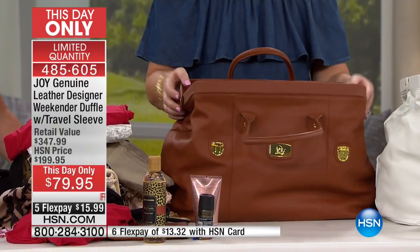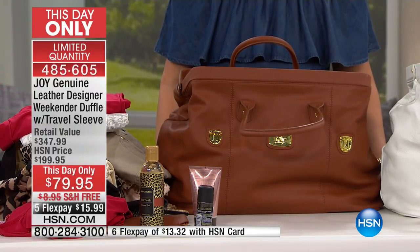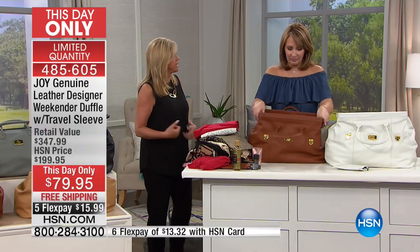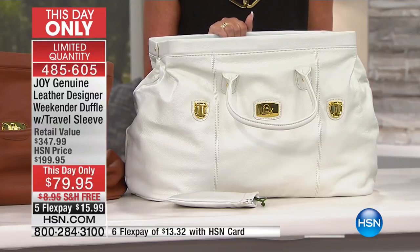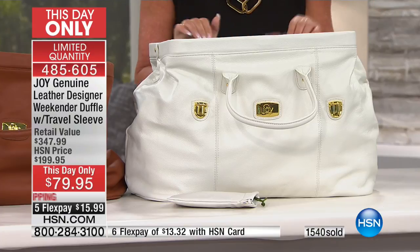By the way, Good Housekeeping Seal and a 10-year warranty, because this is part of my luggage line. I promise you, late at night if I'm in the office and the phone rings — sometimes people call and Joy answers — we are there for you, HSN is there for you. Cognac is sold out. An update: almost 1,500 of these have been spoken for. If you want the white, there are only about 300 people that can still get it. Look how gorgeous it looks open.